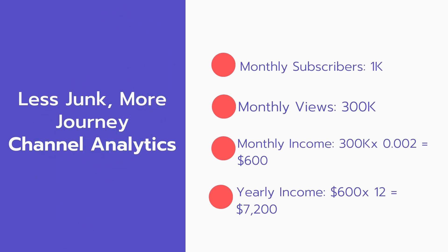Now for the income: the monthly income will be 300,000 views multiplied by 0.002 equals $600 every month. And for the yearly income: $600 multiplied by 12 equals $7,200 per year.